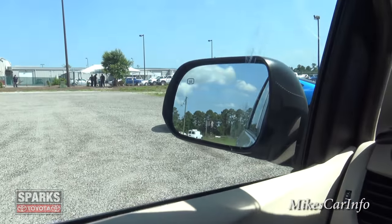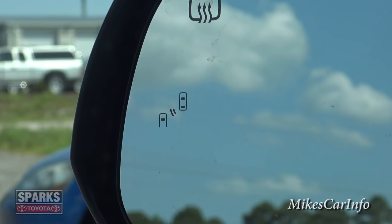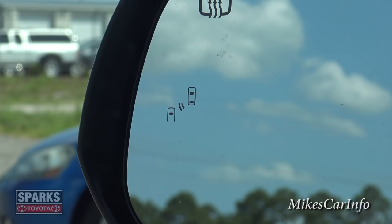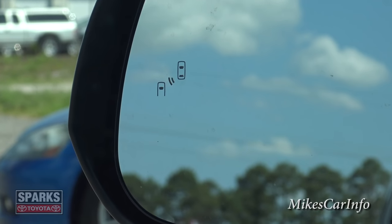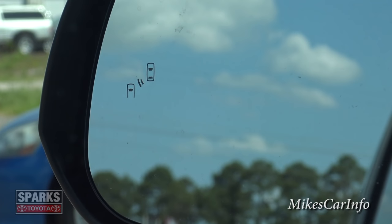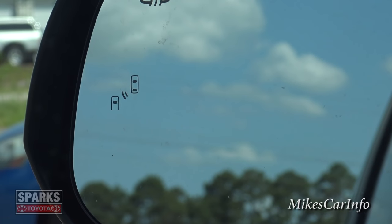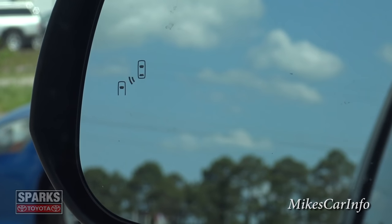Another thing about the side mirrors: they do have the heated light, but also you see that little symbol that looks like two cars — that's your blind spot monitoring system. When you're driving and there's a car in your blind spot, it's going to light up and let you know. If you turn on your turn signal when there's a car there, it's going to really beep at you to make sure you don't get in an accident. It's a really good safety feature.